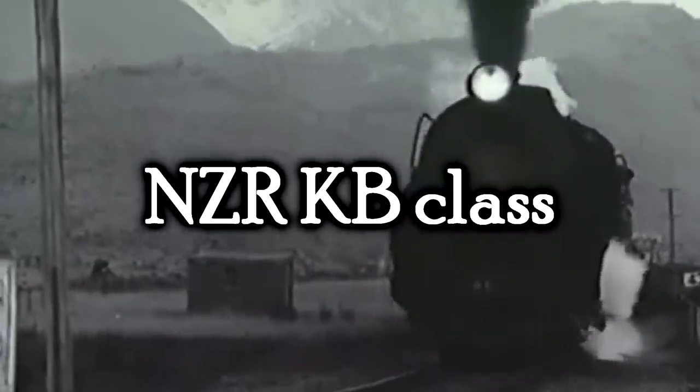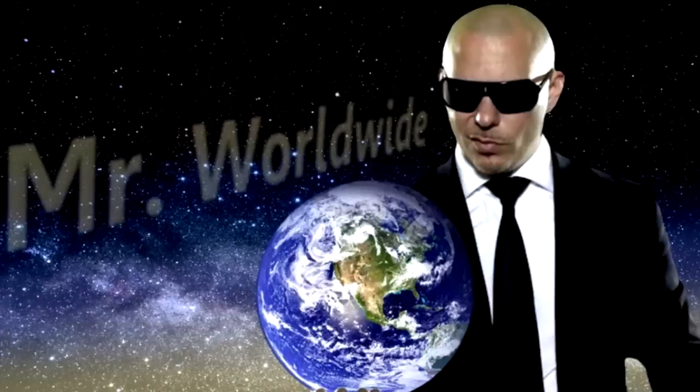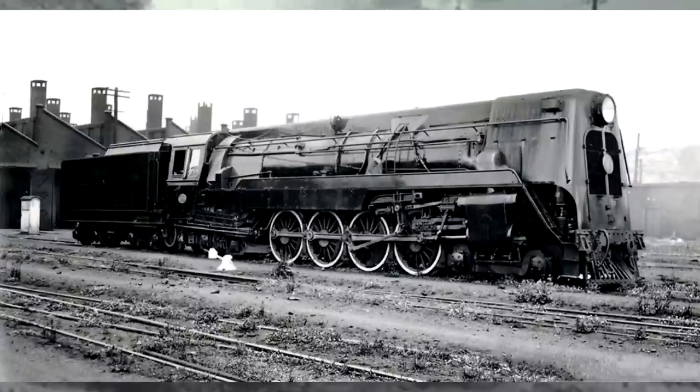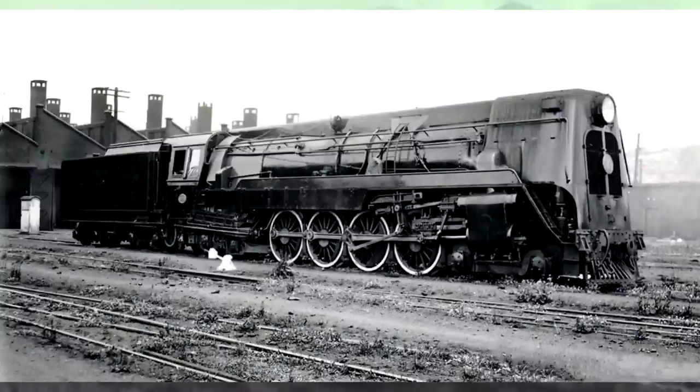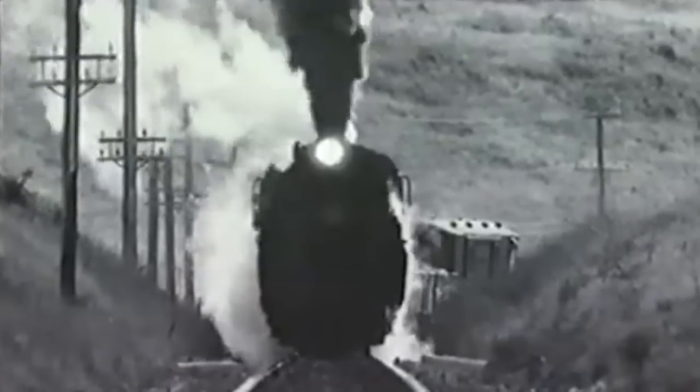The NZR KB Class. This was a group of six mixed traffic locomotives built for the New Zealand railways — Mr. Worldwide, I told you. They're 4-8-4s, which would make them Northerns. They were given interesting, squarish streamlining, but this was not done necessarily because they wanted them to be streamlined in the radical sense. They didn't much care about that when they built them in 1939, but as originally built they were given ACFI feedwater systems. And that was pretty state-of-the-art, but people hated it because it looked gross.